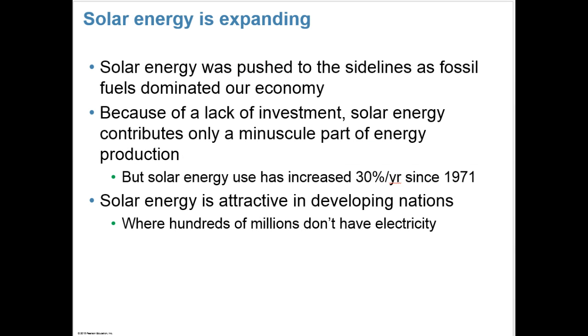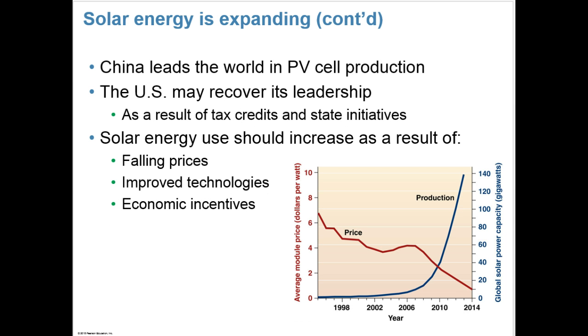Solar energy was pushed to the sidelines as fossil fuels dominated our economy. Because of lack of investment, solar energy contributes only a minuscule part of energy production. But solar energy use has increased 30% per year since 1971, and it's attractive especially in developing nations where hundreds of millions of people don't even have electricity. China leads the world in PV cell production, and the U.S. may recover its leadership as a result of tax credits and state initiatives. Solar energy use should increase as a result of falling prices, improved technologies, and economic incentives like those in Germany.